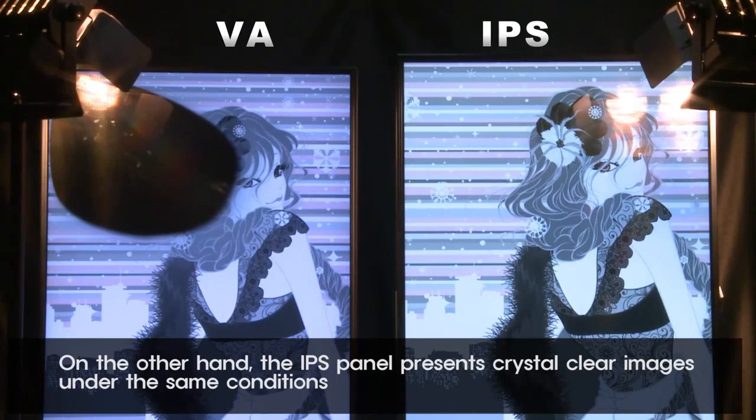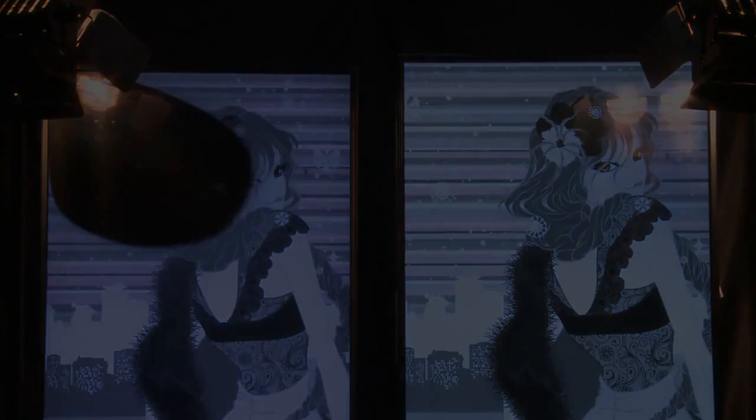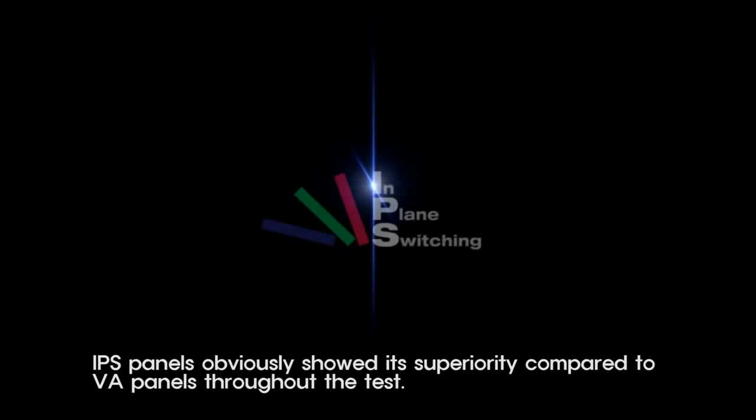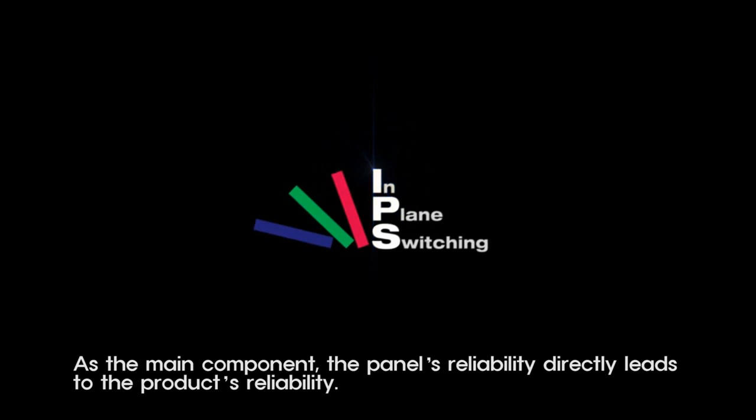On the other hand, the IPS panel presents crystal clear images under the same conditions. So you've seen the stress test for IPS and VA panels in various conditions. IPS panels obviously showed their superiority compared to VA panels throughout the test. As the main component, the panel's reliability directly leads to the product's reliability.